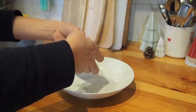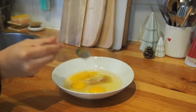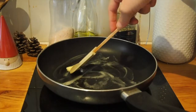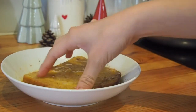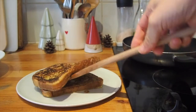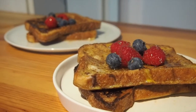For breakfast the next day, I made my favorite weekend breakfast, which is French toast. In a dish, I mixed some eggs together with sugar, vanilla essence, and cinnamon. I heated up some butter on a pan, dipped the bread into the egg mixture, and plopped it right onto the pan and fried it on both sides. I served it with some berries and some agave nectar, and it is delicious. I love French toast.